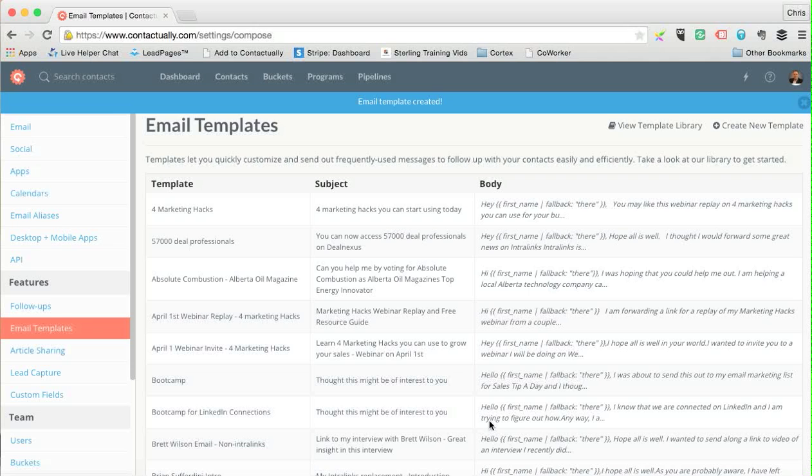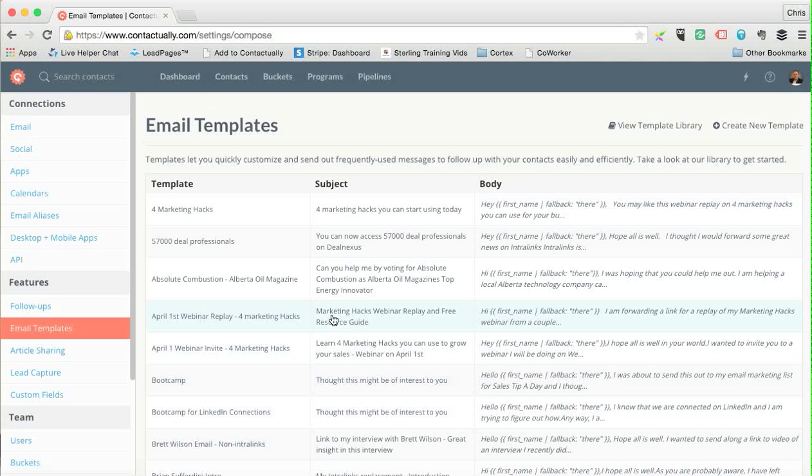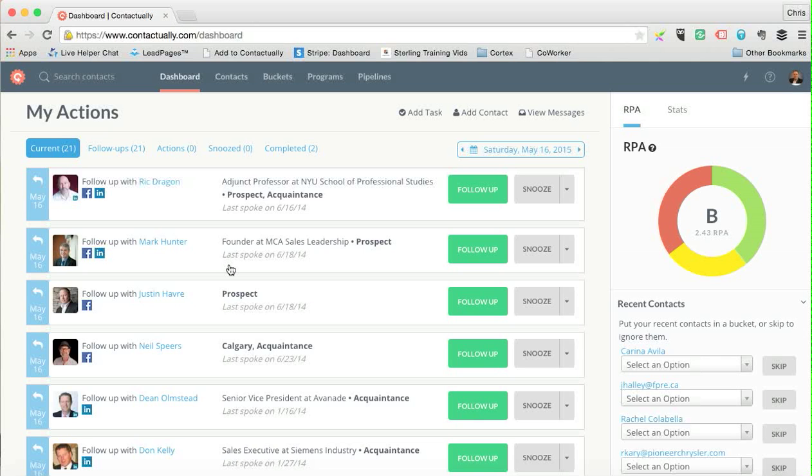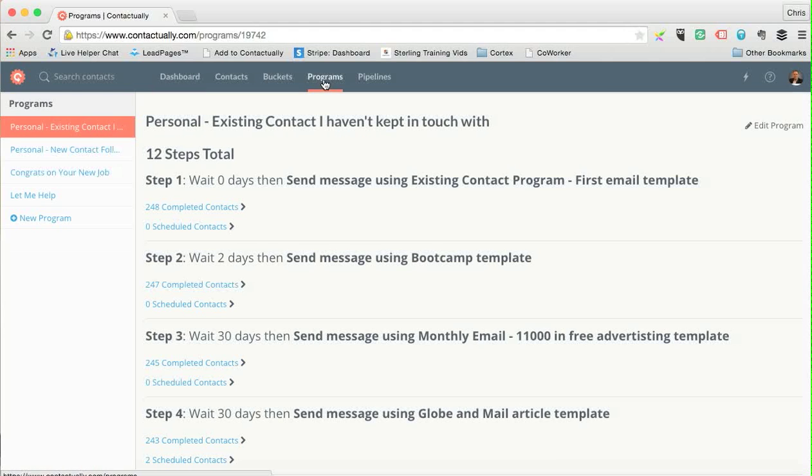I save a lot of time on emails this way. When I get into the dashboard and have follow-ups to do, I can use that template to follow up with people. But the real beauty of the system is that once I've created an email template, I go into Programs and add it to an automated sequence.